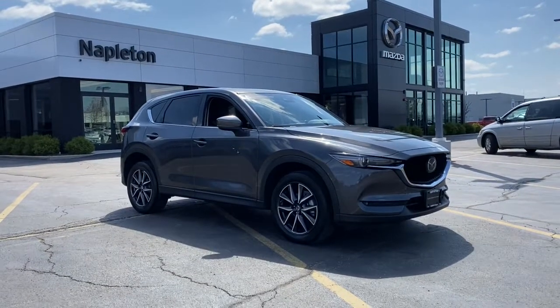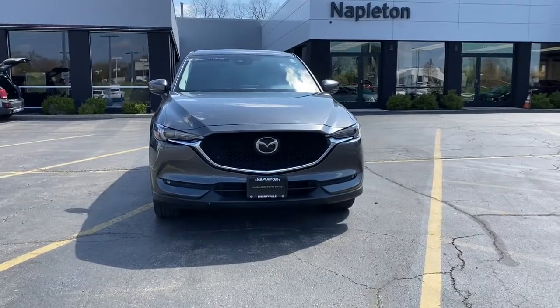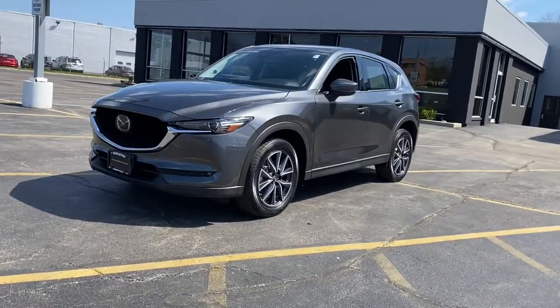Get into the 2017 Mazda CX-5. With less than 20,000 miles on the odometer, this vehicle stands out from the rest. Here's a stylish CX-5, the SUV that puts your comfort at center stage.